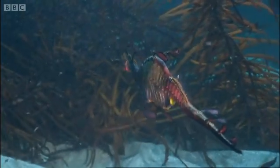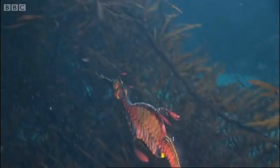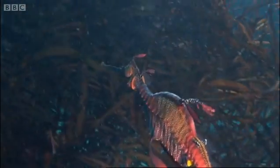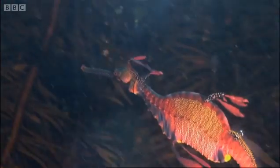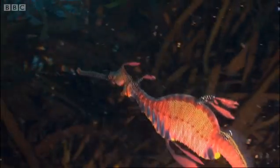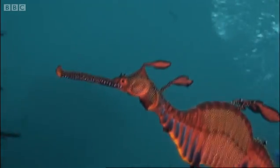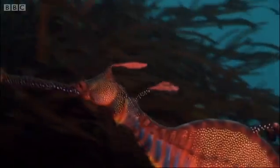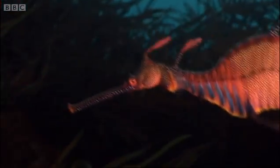It will not only use its camouflage for evading predators, but also for sneaking up on its prey — small crustaceans and zooplankton. Things in and amongst and around the kelp, floating in the water column. To help them catch prey, sea dragons have eyes that can move independently. While one eye looks forwards, the other can look backwards.